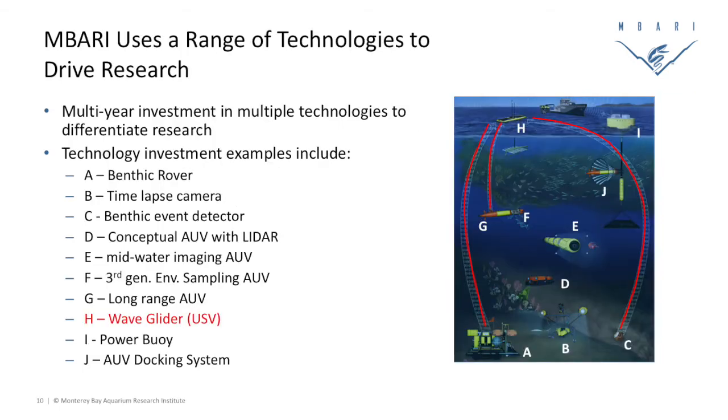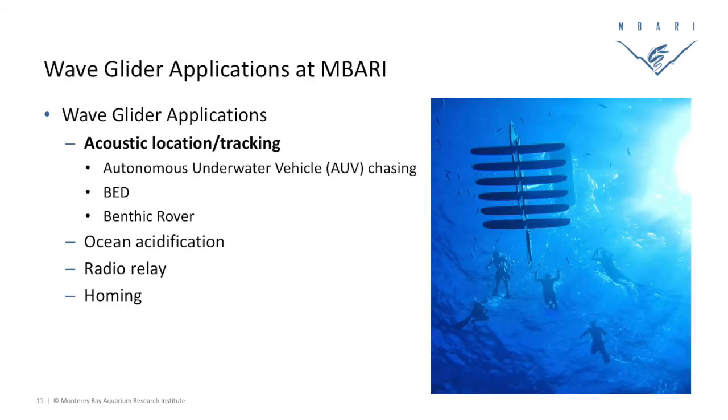We use our WaveGliders as part of a greater suite of instruments — autonomous vehicles, ships, moorings, and various instrumentation — to try to get a more synoptic look at what's going on out there in the ocean, which is pretty hard to do. We're trying to maintain a persistent presence in a very challenging environment. The WaveGlider works alongside many other things and actually enables their capability, allowing us to do some cool new stuff we hadn't been able to do a number of years ago.